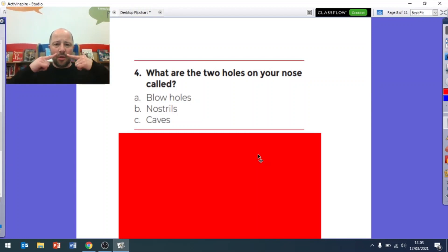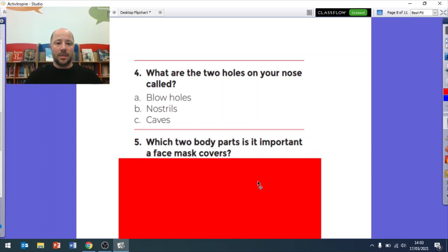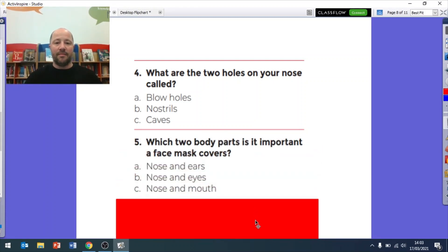Question four: what are the two holes in your nose called? Are they called blow holes, nostrils, or caves? Question five: which two body parts is it important that a face mask covers? Is it your nose and your ears, your nose and your eyes, or your nose and your mouth? Which two body parts is it important that a face mask covers?